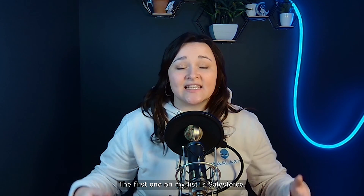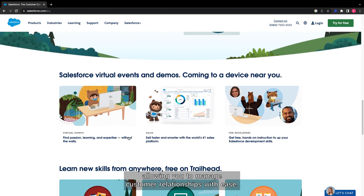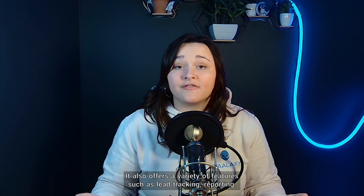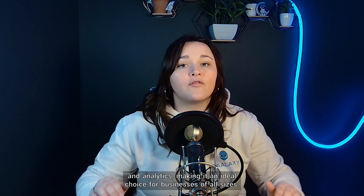The first one on my list is Salesforce. This powerful software is the industry standard for performance and scalability, allowing you to manage customer relationships with ease. It also offers a variety of features such as lead tracking, reporting, and analytics, making it an ideal choice for businesses of all sizes.